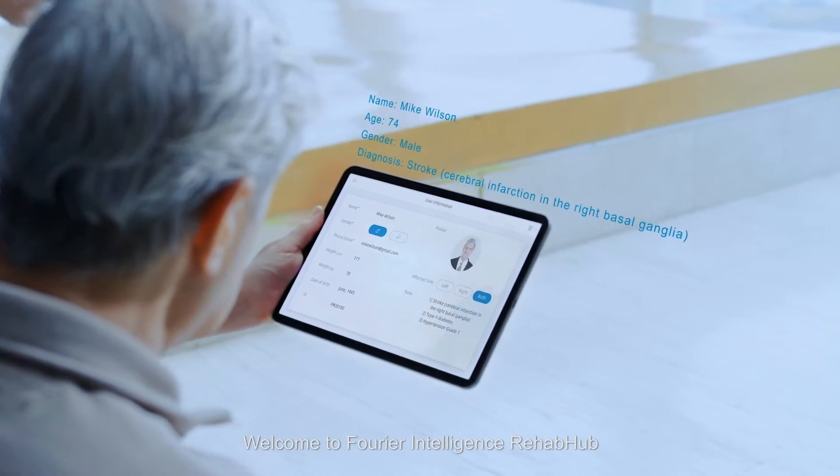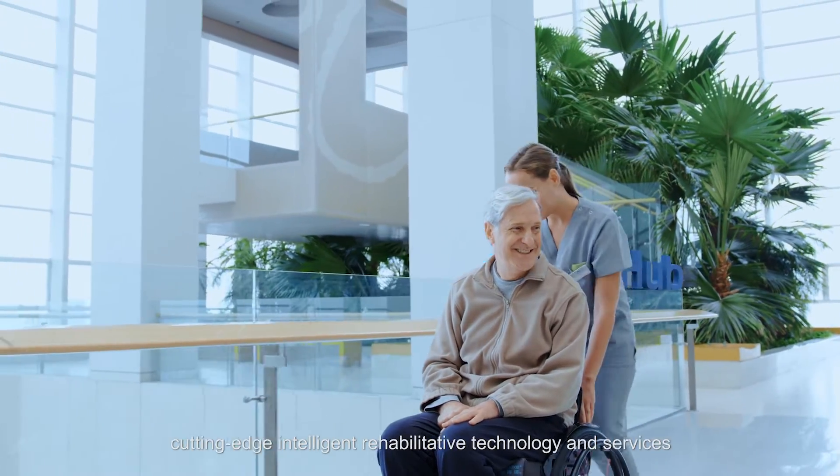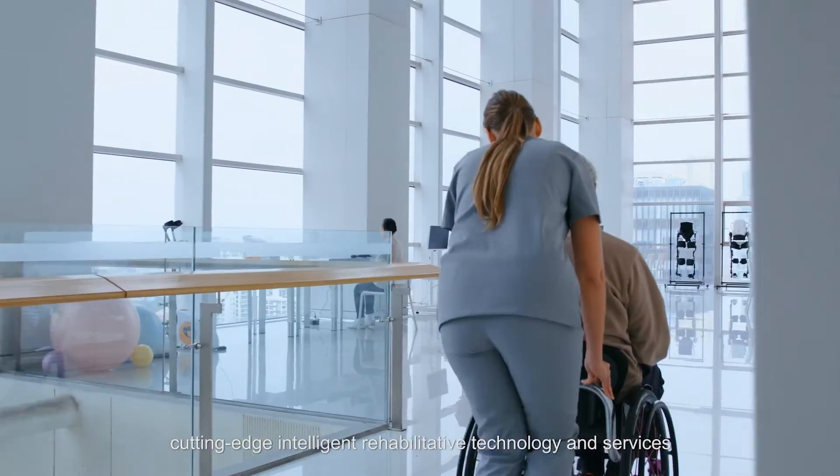Welcome to Fourier Intelligence Rehab Hub. You are about to experience cutting-edge, intelligent, rehabilitative technology and services.